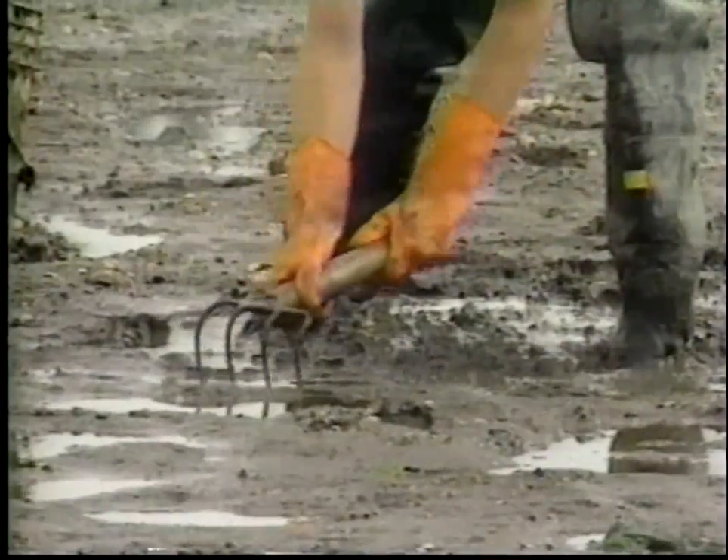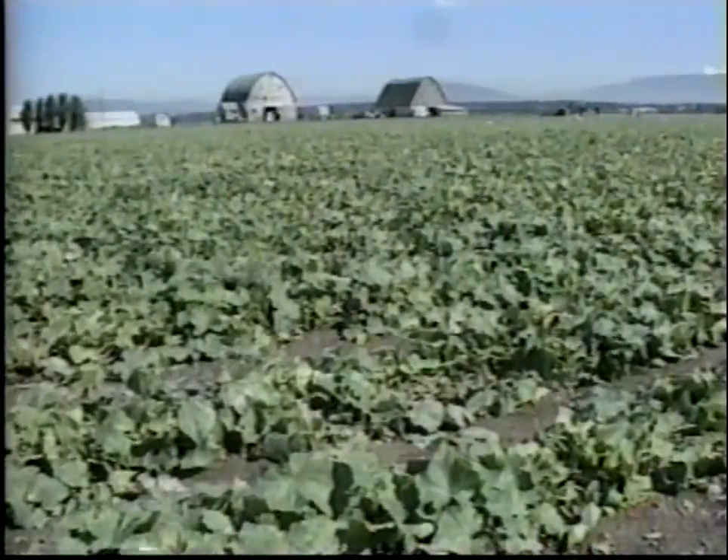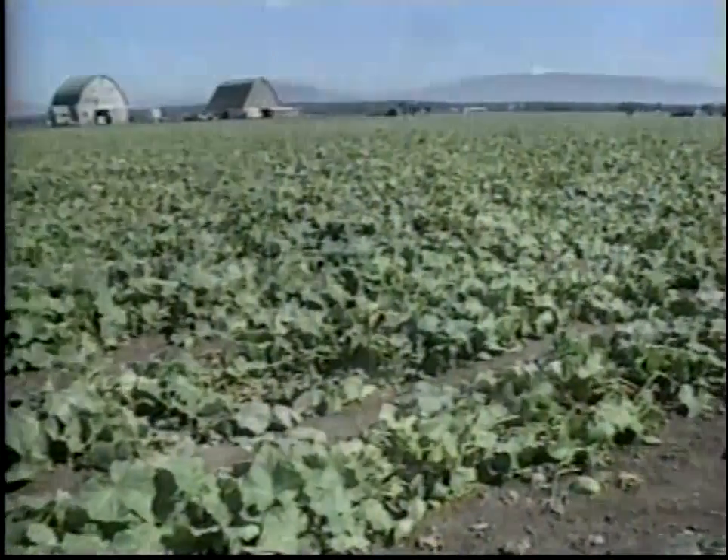As the child looks closely into the pool of water, water's true gift is revealed to him. Life. Water is life.